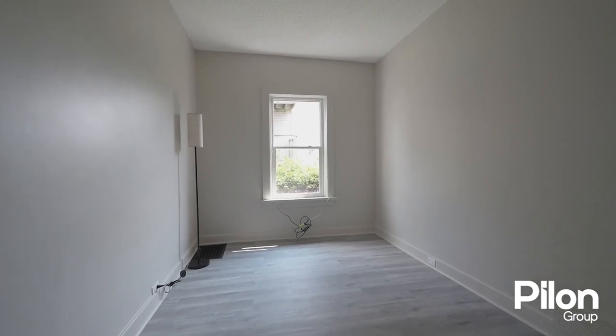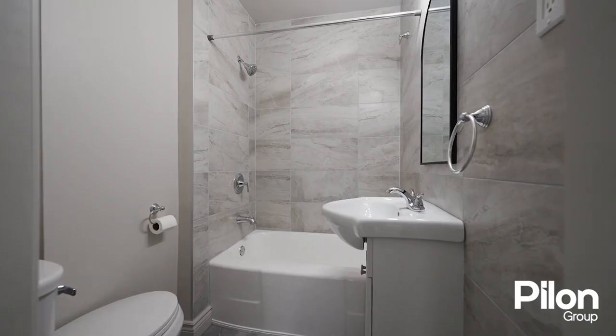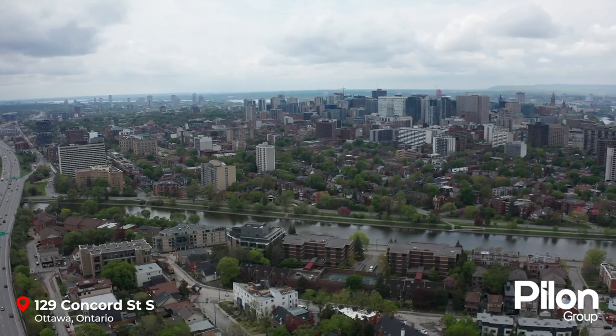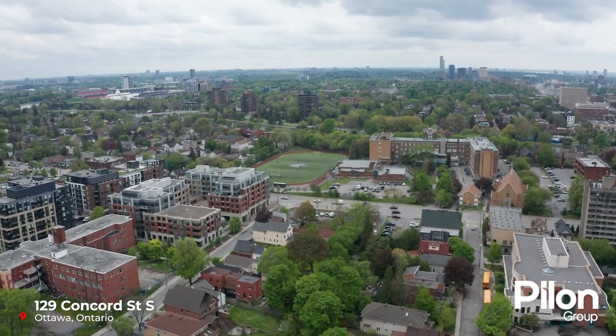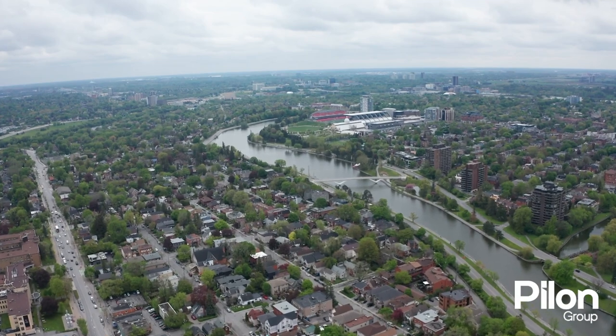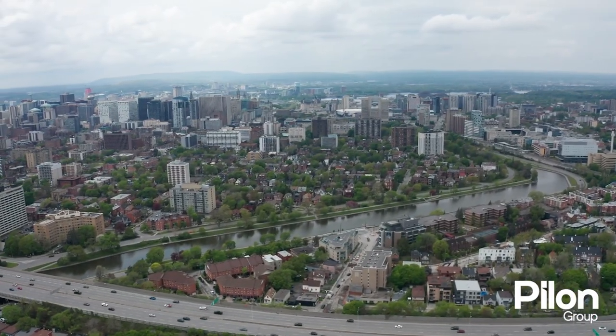This building is a great investment opportunity offering three one-bedroom units and one recently renovated two-bedroom unit. Located in the charming neighborhood of Old Ottawa East, this fourplex is walking distance to the historic Rideau Canal, beautiful parks, popular shopping and grocery stores, fabulous restaurants, convenient access to transit, and all that living downtown has to offer.